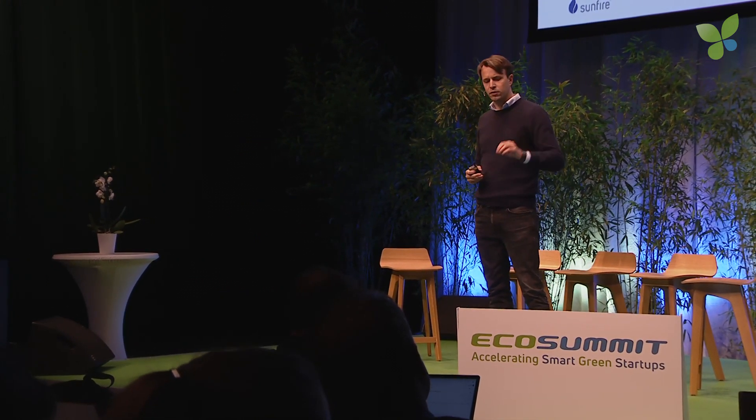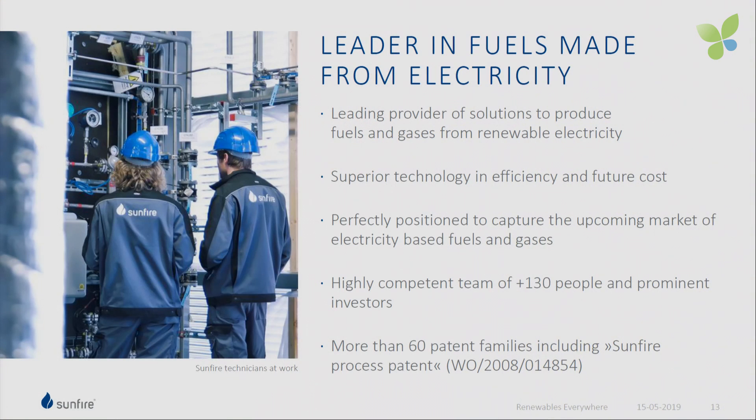In summary: Sunfire is the pioneer and leading company providing solutions to produce electricity-based gases and fuels. We have developed superior, efficient, cost-effective, and patented technology, and we're perfectly positioned to capture mass markets. We employ one of the biggest workforces in electrolyzers — 130 to 140 people, mainly engineers and technicians. Our investors include ID Invest, Invent Capital, Total Energy Ventures, and SMS Group. We have a big and strong patent portfolio, which helps a lot in this hardware-intensive business. If you're interested to learn more or invest, please come and visit me later.